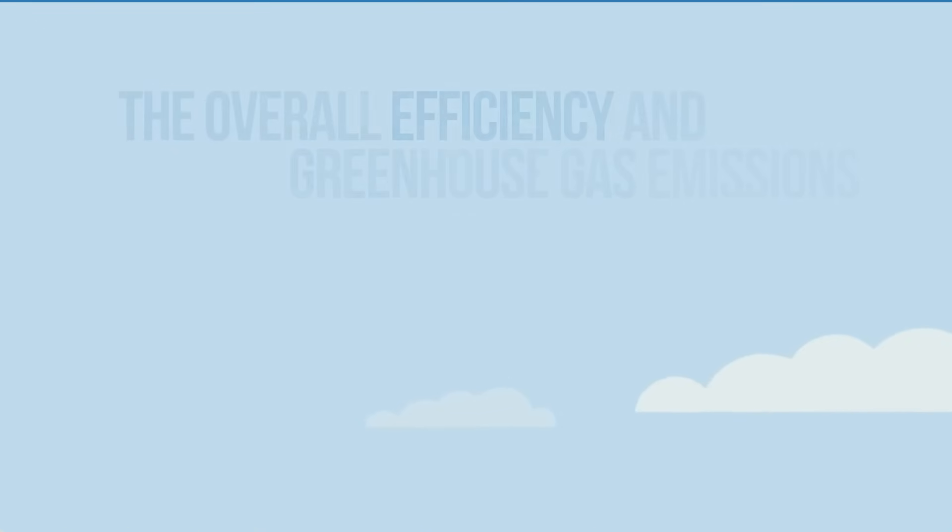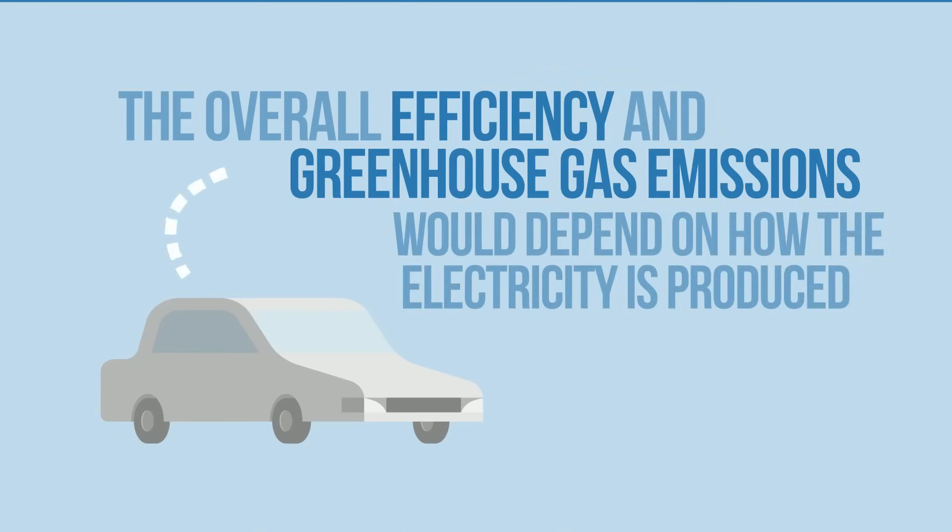However, the overall efficiency and overall greenhouse gas emissions would also depend on how the electricity is produced.